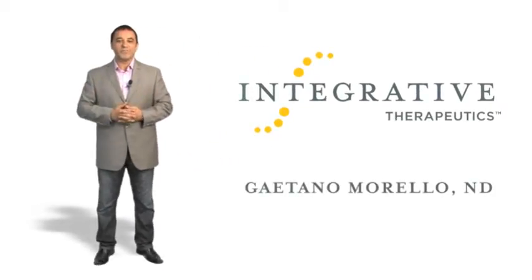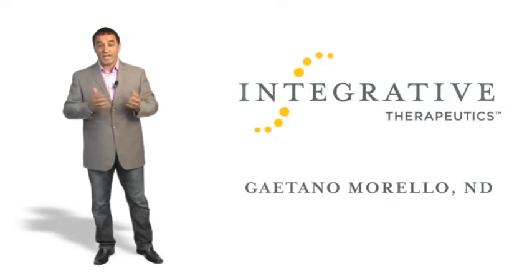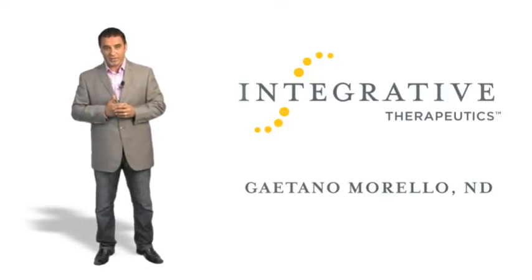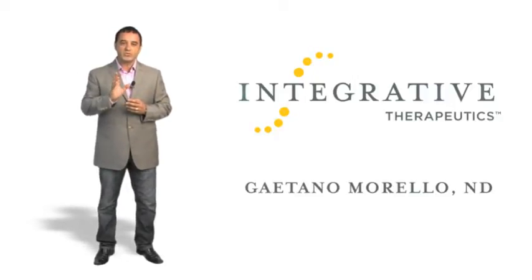Hi, I'm Dr. Gaetano Morello, a member of the Integrative Therapeutic Medical Advisory Board. This is one of the many educational downloads available through Integrative Therapeutics. Today I'd like to discuss the tremendous benefits of one of the newest nutritional supplements, Theracuramin.